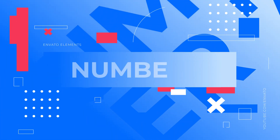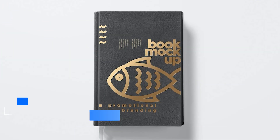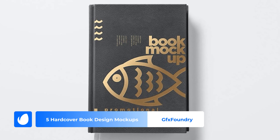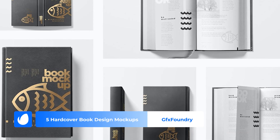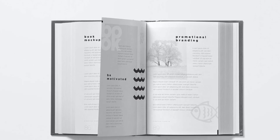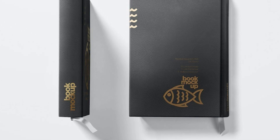Number 7 – 5 Hardcover Book Design Mockups by GFX Foundry. GFX Foundry offers a series of hardcover book design mockups to showcase your stunning designs. It provides 5 different scenes showcasing your book from various angles, capturing every minute detail that makes your design unique.